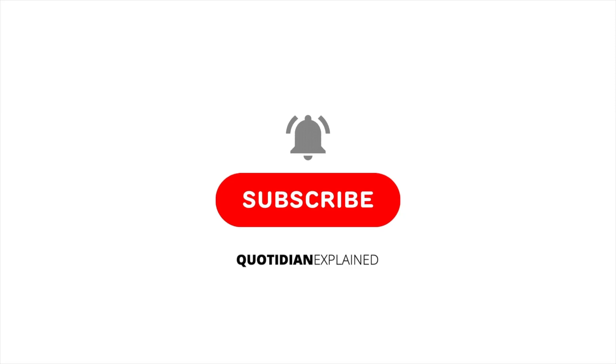Hey guys, Quotidian here. If you like this video, then please consider liking and subscribing, as it really does help our channel to grow and continue to bring you interesting videos about the everyday, like this one.